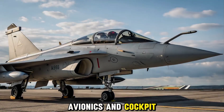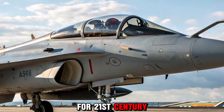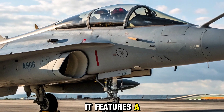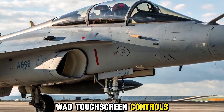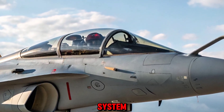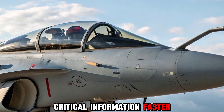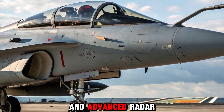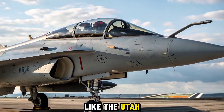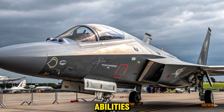The cockpit of the Tejas MK2 is designed for 21st-century warfare. It features a wide area display (WAD), touchscreen controls, and a digital fly-by-wire system. Pilots can access critical information faster and respond quicker, thanks to AI-assisted support systems and advanced radar technology like the Uttam AESA radar.